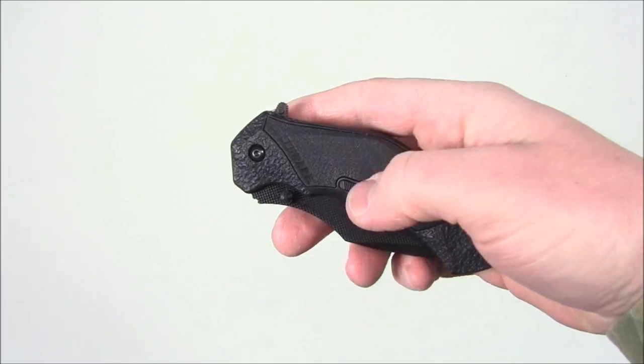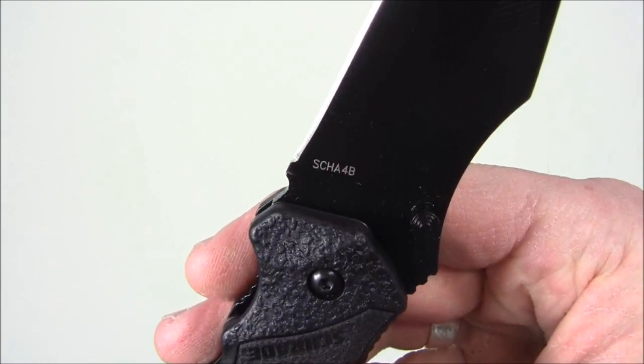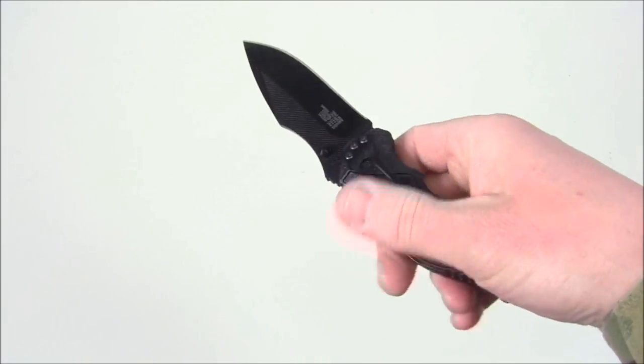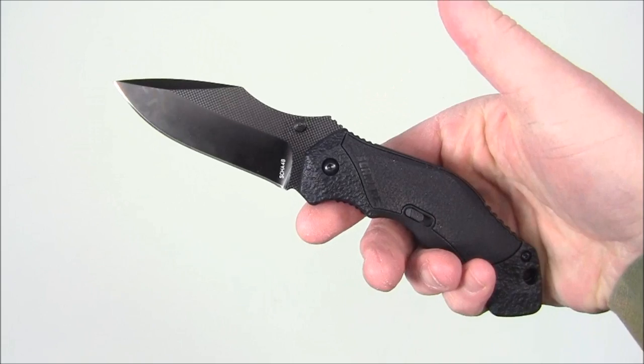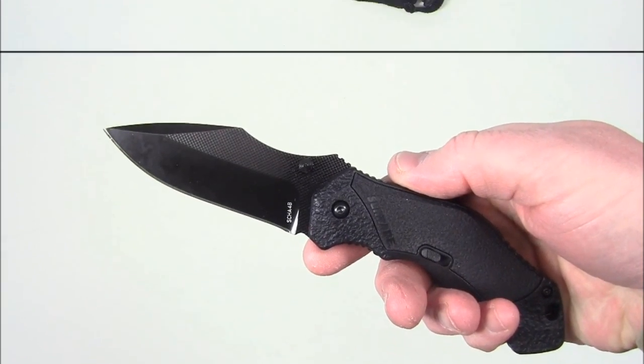Maybe you're looking for a utility or an EDC knife — hopefully you'll win the Schrade SCH-A4B. Very cool knife in black, very comfortable to use, and it opens with their magic system. This is the next item in our Schrade and Everyday Tactical Vids giveaway contest.